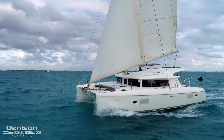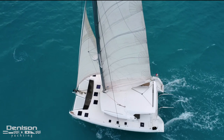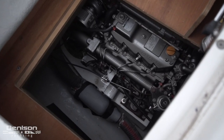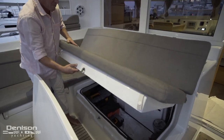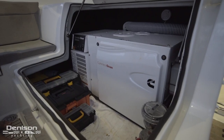The mechanical spaces can be found near the sugar scoops at the stern. This Lagoon 421 is powered by the upgraded 75-horsepower Yanmar diesel engines, and these engines are paired to folding props. We can find the Cummins Onan generator underneath the cockpit seating area near the salon entrance.